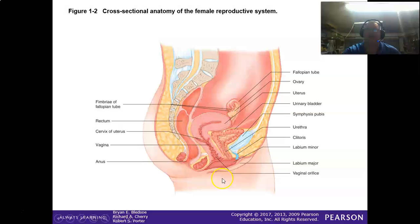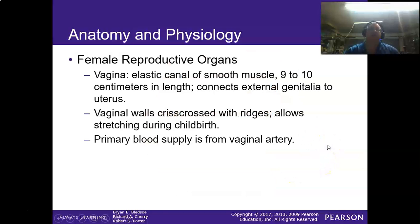Looking at the cross-section of the anatomy: the external genitalia leads to the vagina, which connects to the cervix and the uterus — the muscular organ where babies develop. The fallopian tubes connect to the ovaries. The bladder is positioned below, and when it fills up it causes problems. When a baby is positioned here, it can press on the rectum, making the woman feel like she needs to use the restroom when she doesn't. The vagina is about nine to ten centimeters in length, connects the external genitalia to the uterus, and its walls are crisscrossed with ridges that allow stretching during childbirth. The primary blood supply is from the vaginal artery.